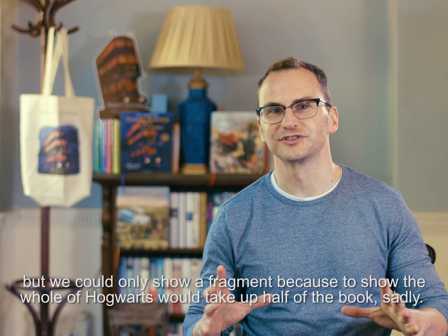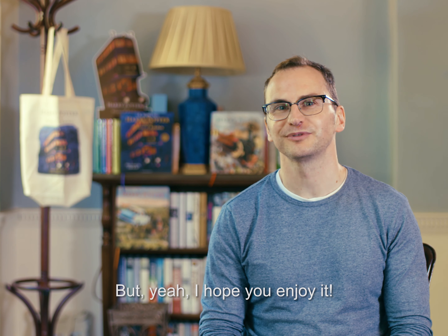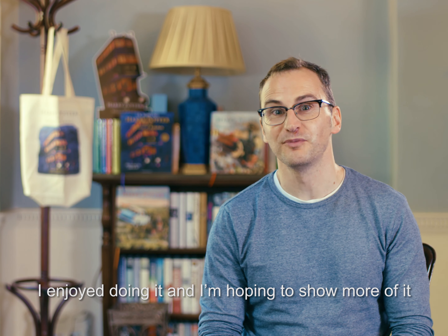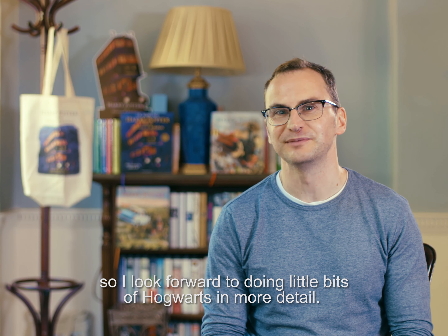We could only show a fragment, because to show the whole of Hogwarts would take up half of the book. I hope you enjoy it — I enjoyed doing it, and I'm hoping to show more of it because the Marauder's Map is used again and again in the series. I look forward to doing little bits of Hogwarts in more detail.